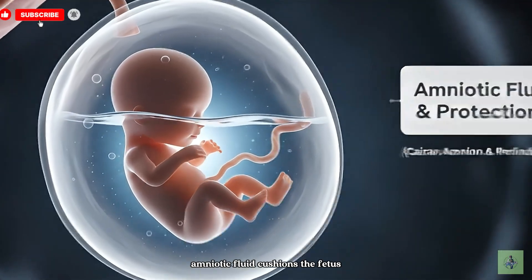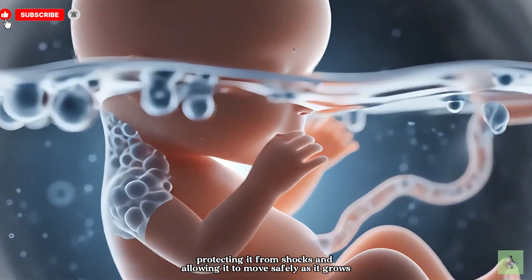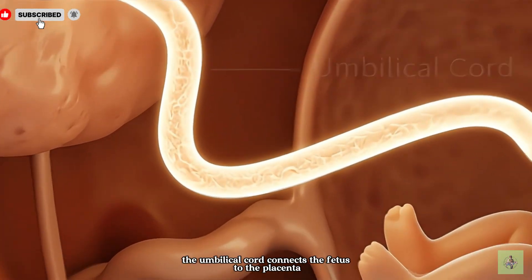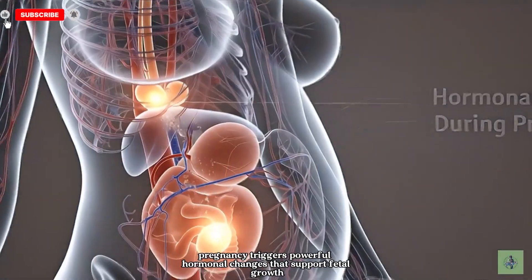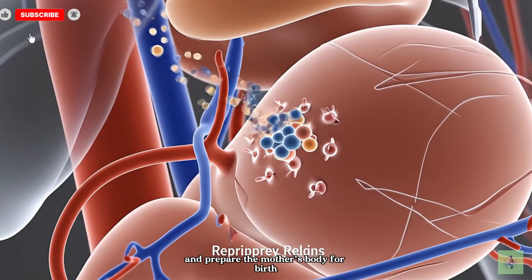Amniotic fluid cushions the fetus, protecting it from shocks and allowing it to move safely as it grows. The umbilical cord connects the fetus to the placenta, carrying vital nutrients and oxygen for development. Pregnancy triggers powerful hormonal changes that support fetal growth and prepare the mother's body for birth.